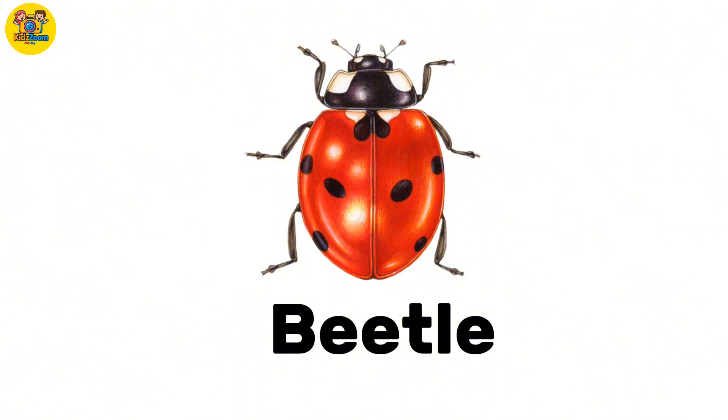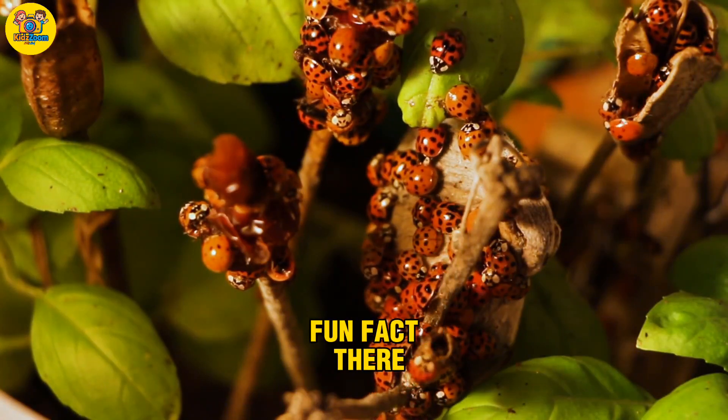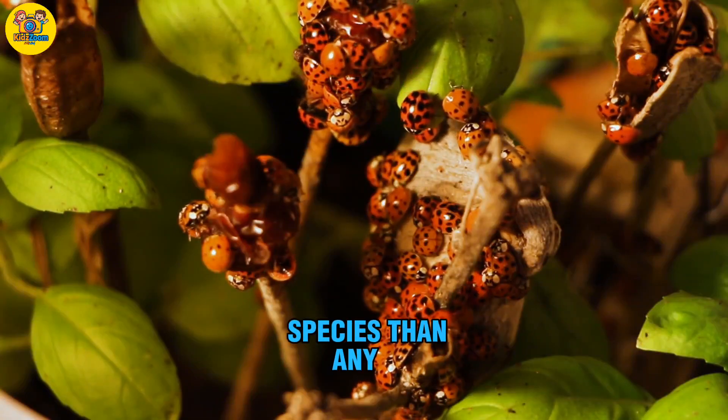Beetle. An insect with a hard shell. Fun fact: there are more beetle species than any other insect.